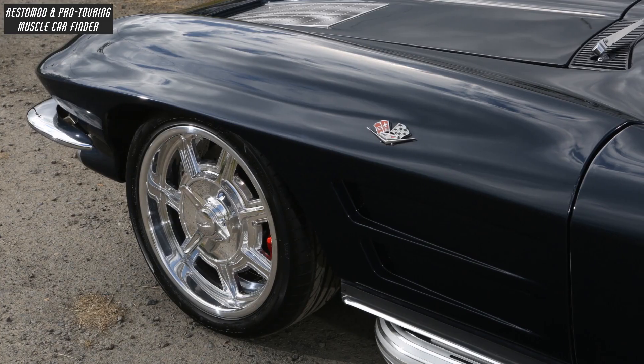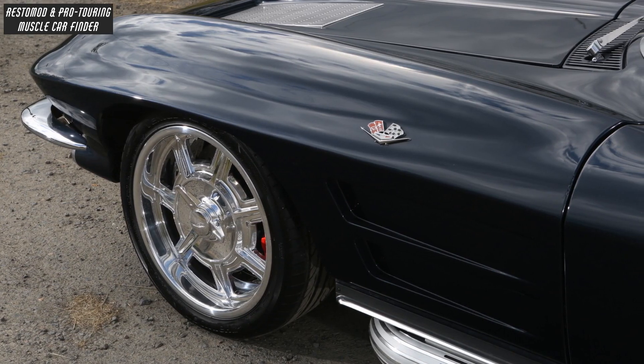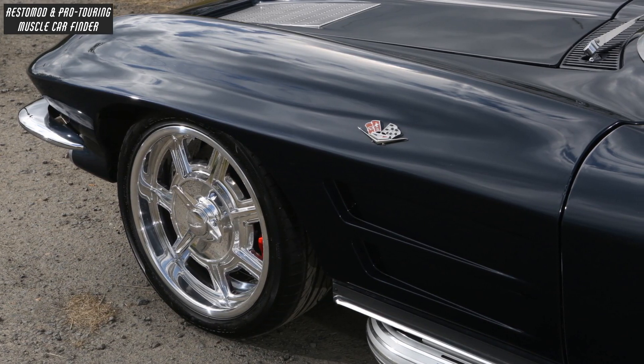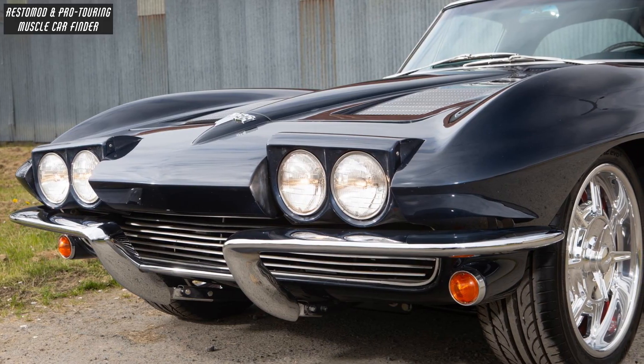Hankook tires sized 235-40R18 front and 255-40R18 rear are wrapped around a set of polished Shot C7 cover lock wheels, complemented by hideaway headlights with the split front bumper.